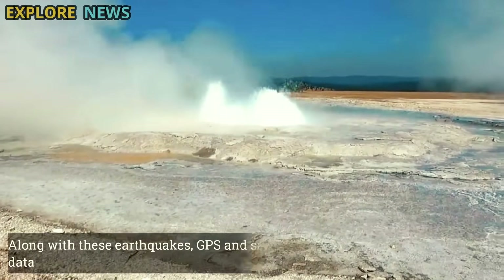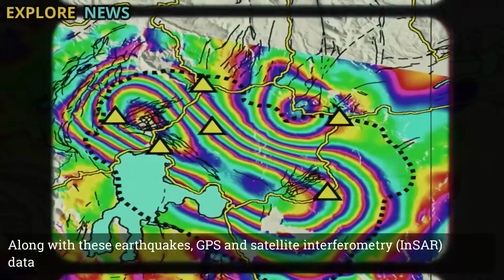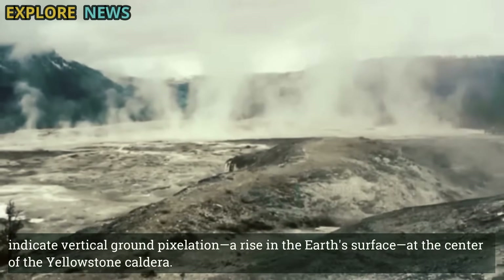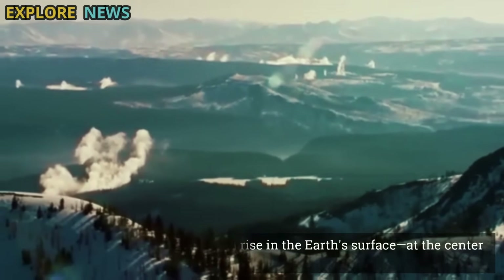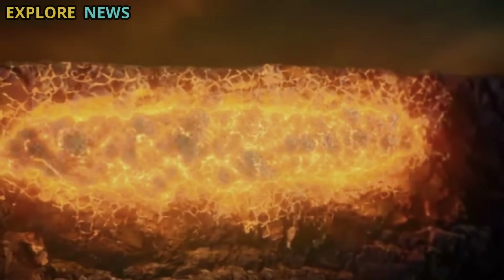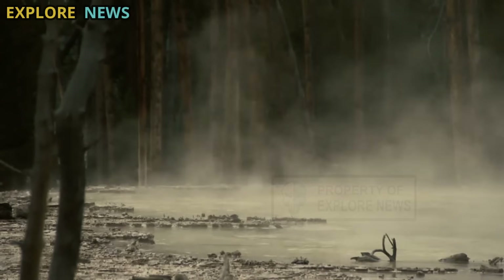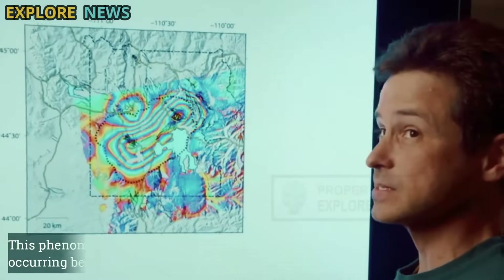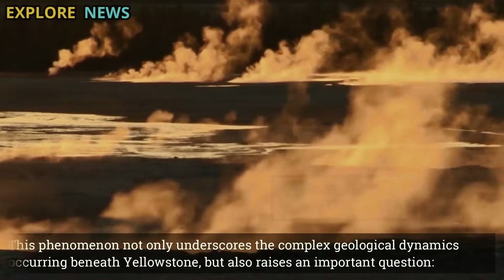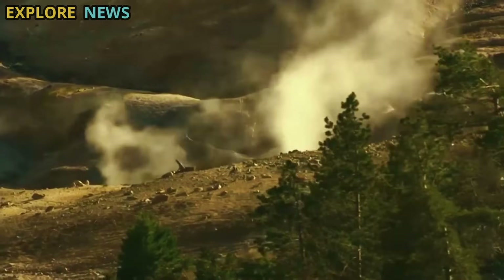Along with these earthquakes, GPS and satellite interferometry (InSAR) data indicate vertical ground deformation — a rise in the Earth's surface at the center of the Yellowstone caldera. Seismic measurements and magma chamber modeling suggest the injection of new magma from intermediate depths into the lower magma chamber, intensifying the subsurface pressure. This phenomenon not only underscores the complex geological dynamics occurring beneath Yellowstone, but also raises an important question: is this supervolcano showing early signs of greater activity?